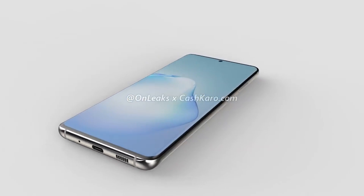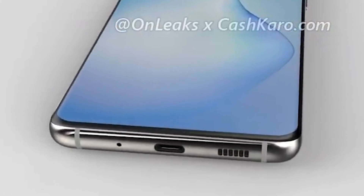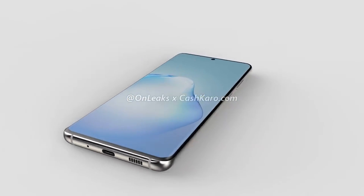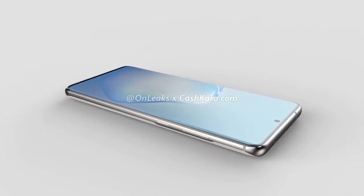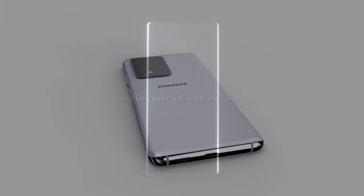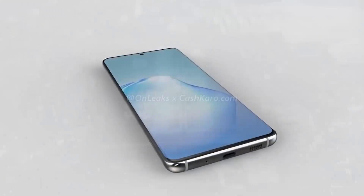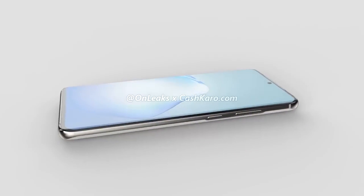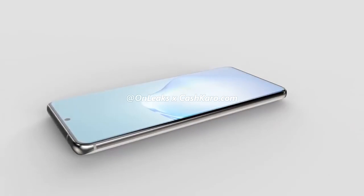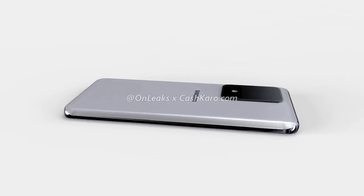But if we include the camera bump, the thickness is 10.2mm. There's a USB Type-C port on the bottom with the speaker grill on the right. On the left, we've got a small hole for the primary microphone, and there's also a secondary mic on the top. On the right side, we've got the volume and power buttons, and the sad news for many is no 3.5mm headphone jack. The phone is going to be powered by the Snapdragon 865 in North America and the Exynos 990 globally. It could see up to 12GB of RAM with 1TB storage, and we've already seen benchmarks confirming this. The phone's going to ship with Android 10 in the form of One UI 2.1, and it will be IP68 water resistant.